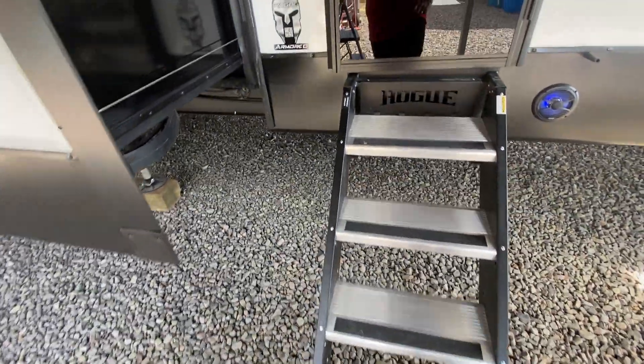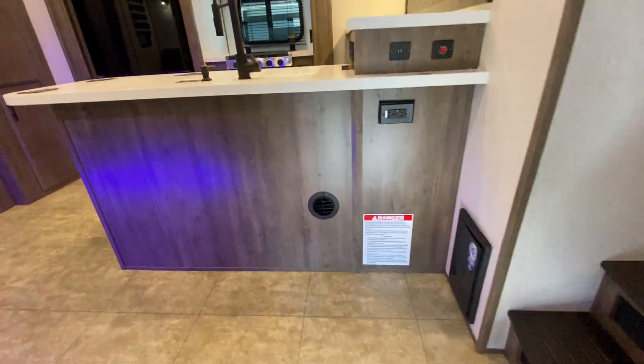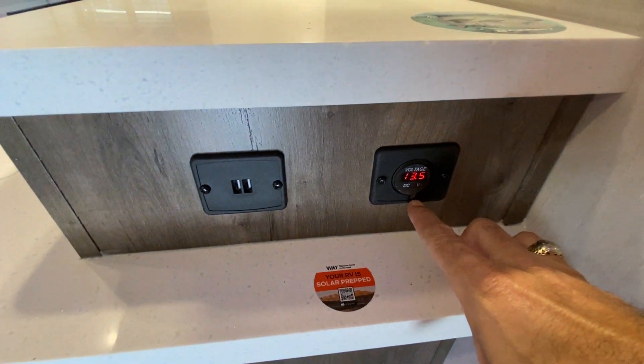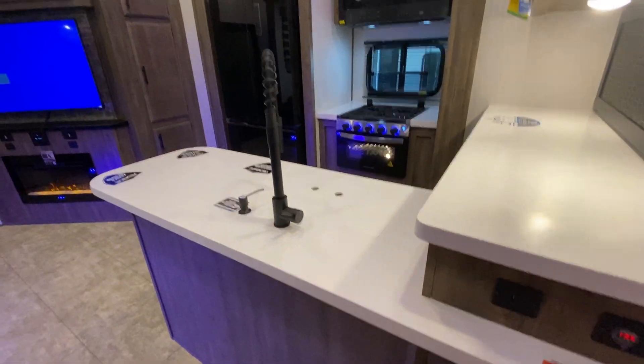Let me take you inside — there's a lot to show you. It also has solar panels on the roof. Under the carport those solar panels are putting out 13.5 volts, which is pretty awesome. It's nice and cool in here; we've got the air conditioners going.